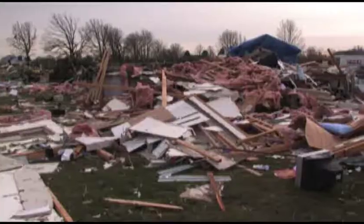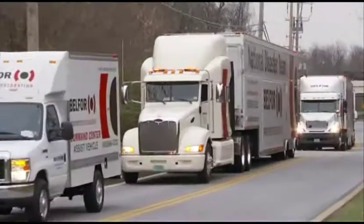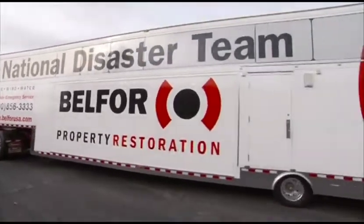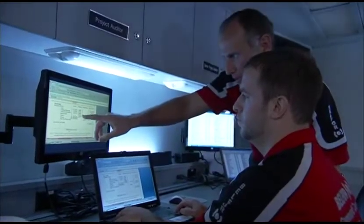When disaster hits, it can be on a massive scale, which means it demands a massive response. Introducing the BELFOR Mobile Command Center, 53 feet long, two stories high, and at the forefront of technology, the BELFOR Mobile Command Center brings the power of the global leader in disaster recovery and restoration to the center of a storm's recovery.